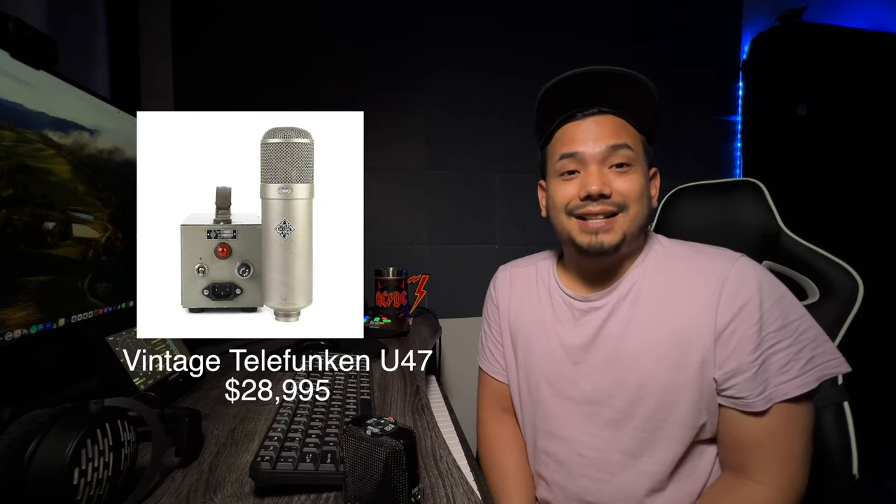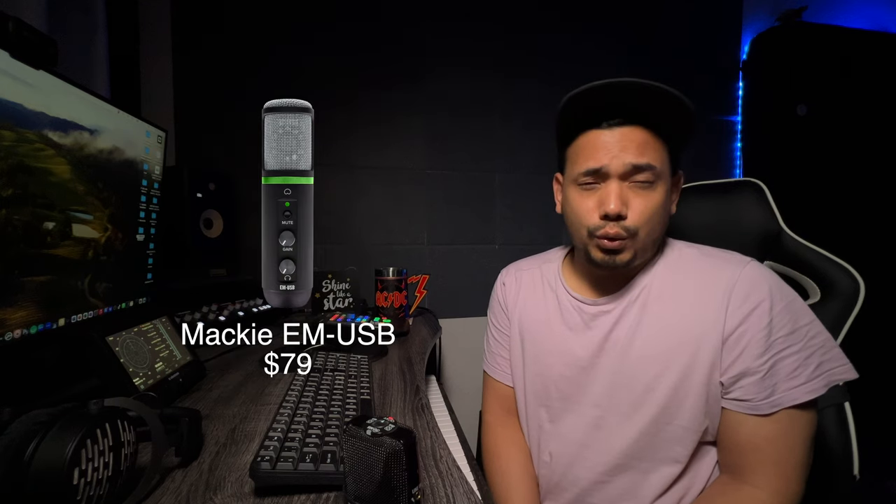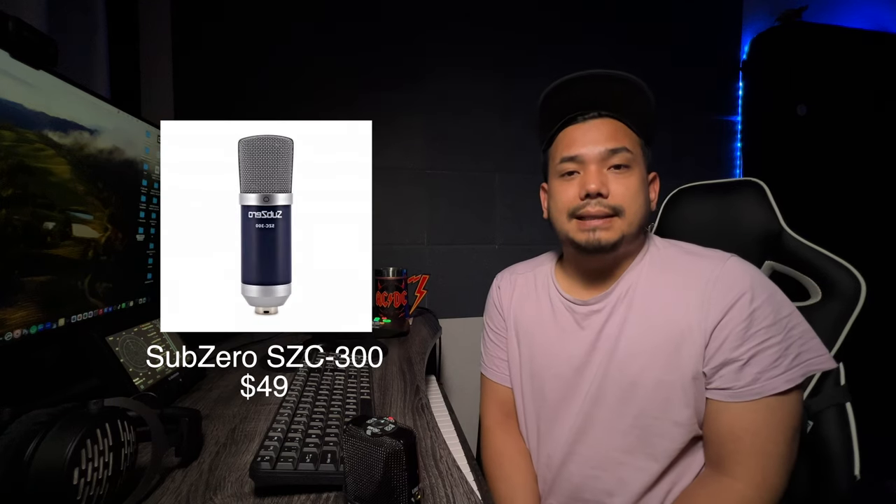We're going to talk about a topic that's often debated in the audio world: the difference between expensive and cheap microphones. Expensive microphones include the U87, Soundlux U99, Bronner VM1S, and Vintage Telefunken U47 — some going up to around $20,000. Cheap microphones include the Behringer XM8500, Sennheiser Profile, Mackie EM USB, Subzero SGC300, and Shure SM58.